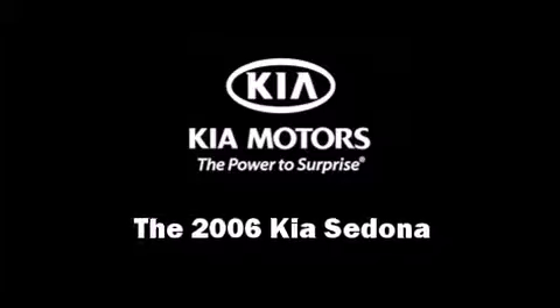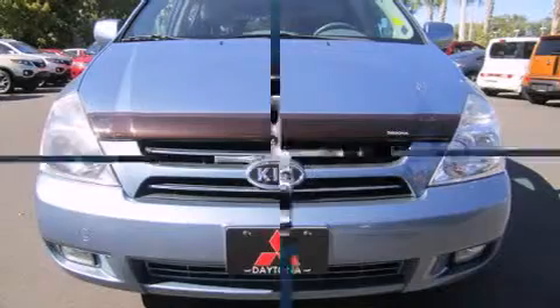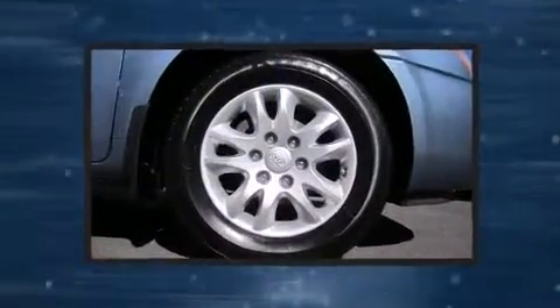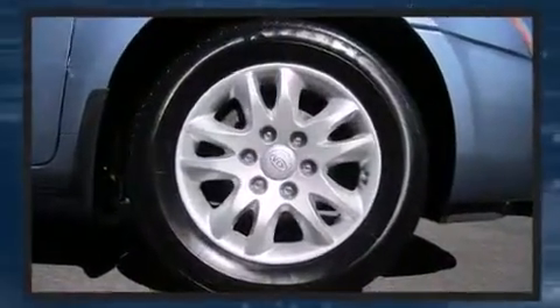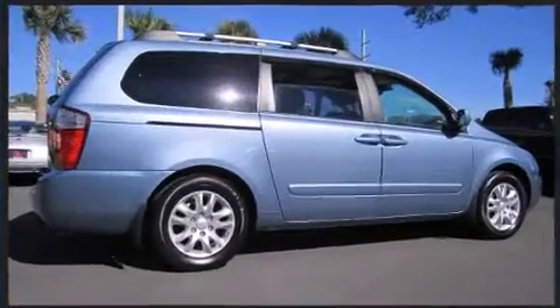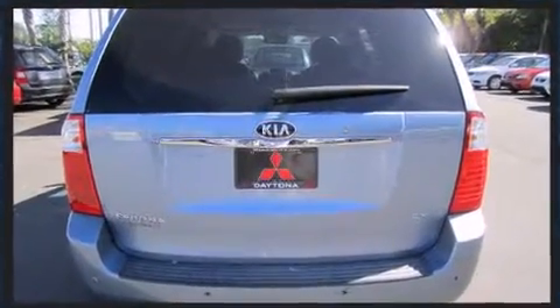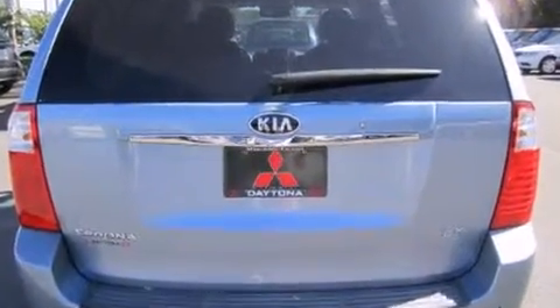Introducing the 2006 Kia Sedona. This seven-passenger van is still under 75,000 miles. A 3.8-liter V6 engine pairs with a sophisticated five-speed automatic transmission, providing a smooth and predictable driving experience.